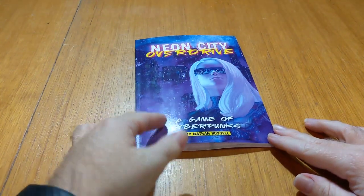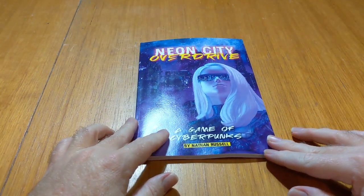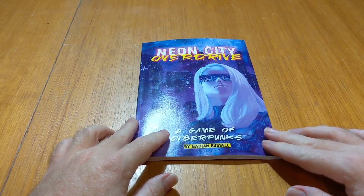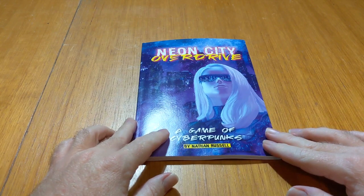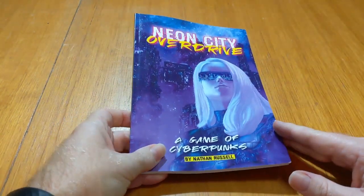Hi everybody, this is just a really quick phone video of the print-on-demand copies of Neon City Overdrive. They've come from DriveThruRPG and Lightning Source, who's their publisher for that.